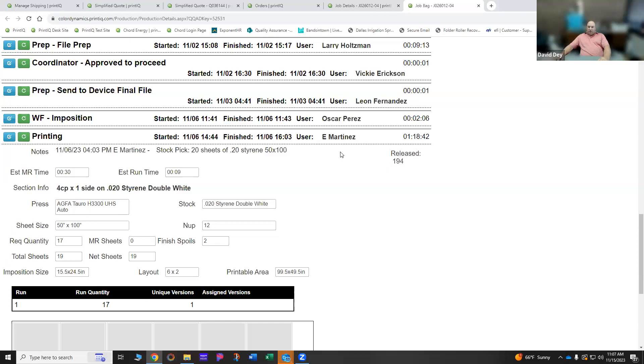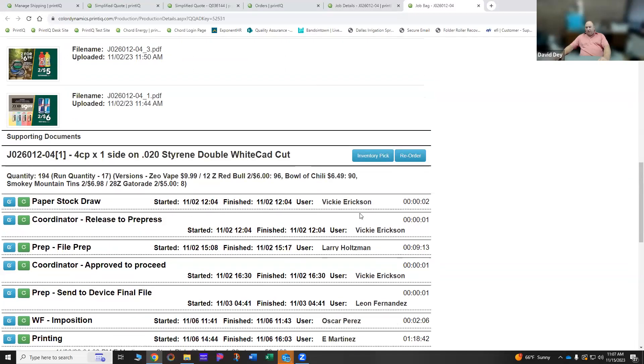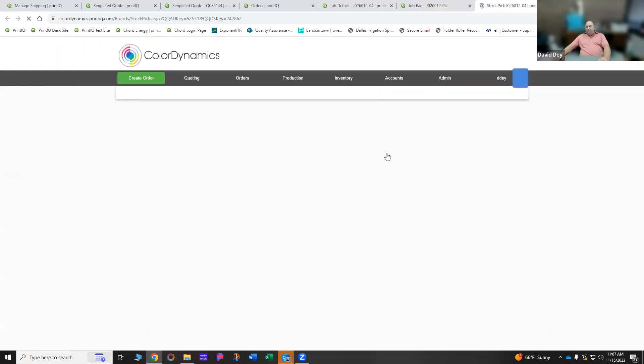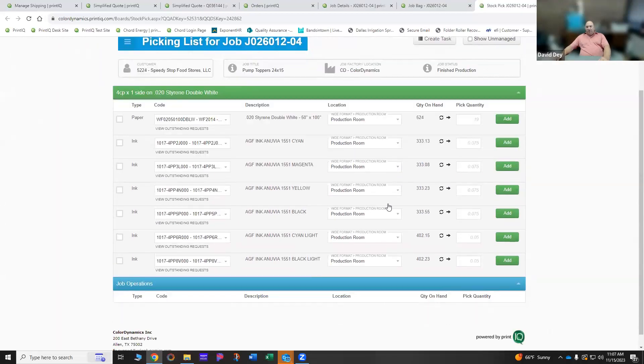I went to a job that's already completed, so this is a wide format piece — we imposition in our wide format room. I can look right here and see that Oscar was the person who imposed it, how much time it took him, and which operator did the next step. When they come into the system, it knows what their role is — so when he walked into this job bag it already had his steps open because it knows his role in the company, showing him his login buttons for his time. From the ticket we can also go into the inventory screen — what things are going to be used on the job.